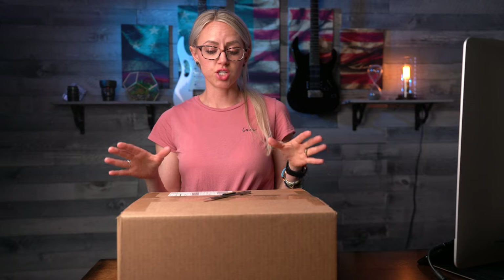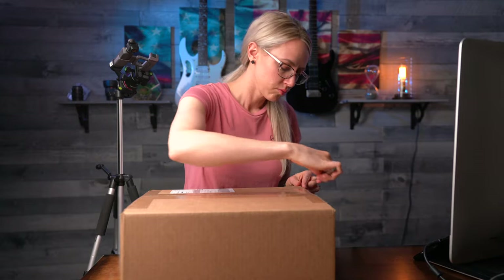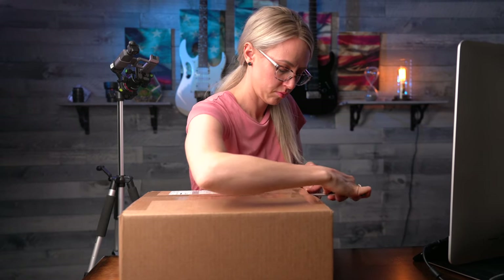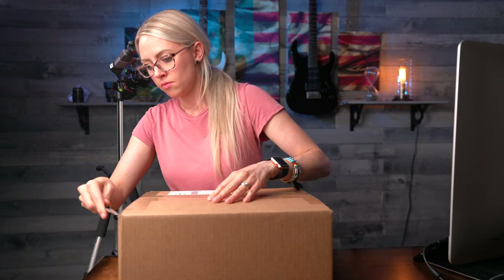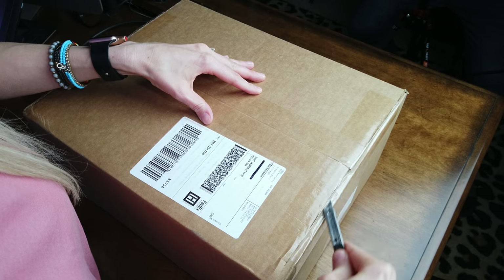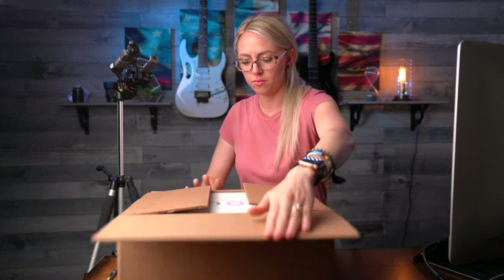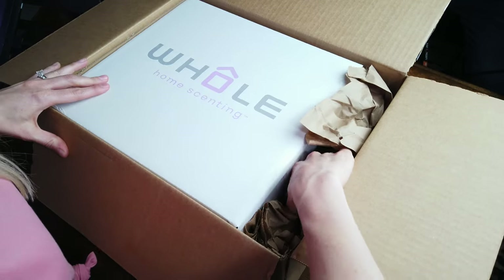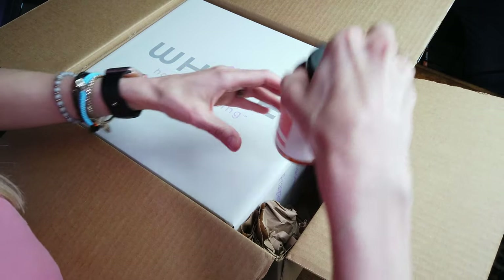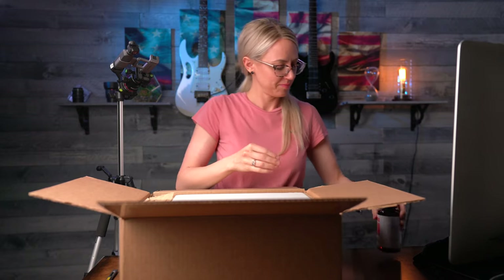I'm not going to bore you with too many specs or details about the system. Let's just get right down to it and see what's in this box. This is the amazing smell that I've been waiting for all my life — Cactus Blossom. I can't wait.